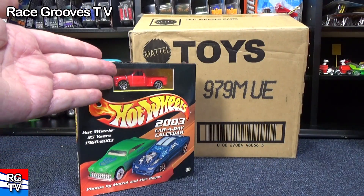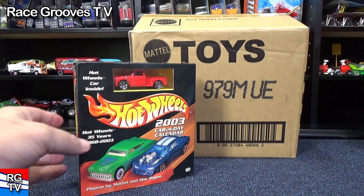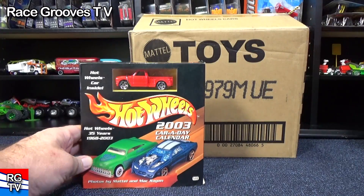And then I remembered — hey, wait a second, I got that truck right there in this calendar. But this video I'm going to put on Race Grooves TV.